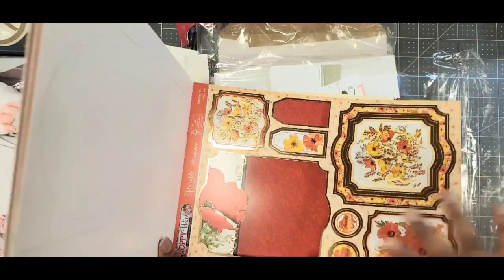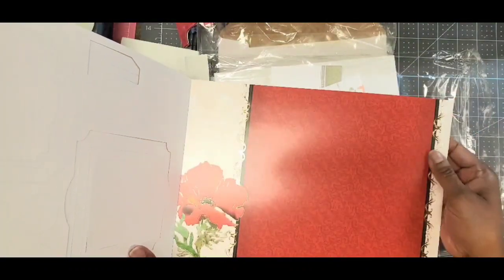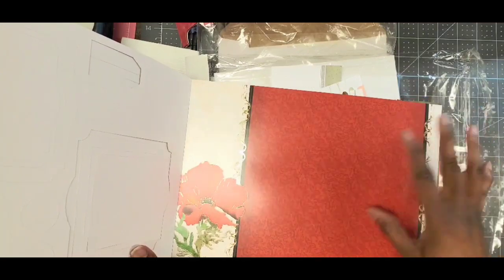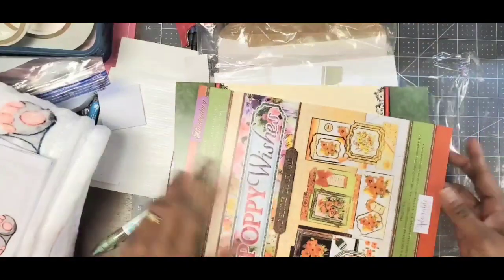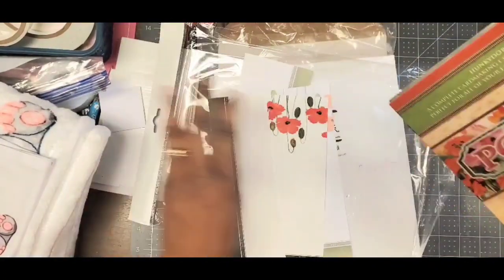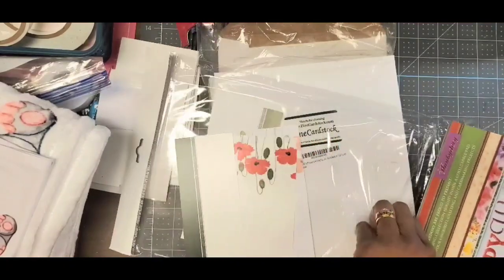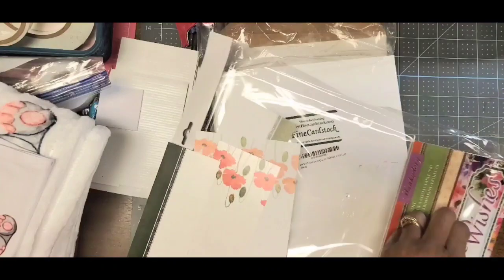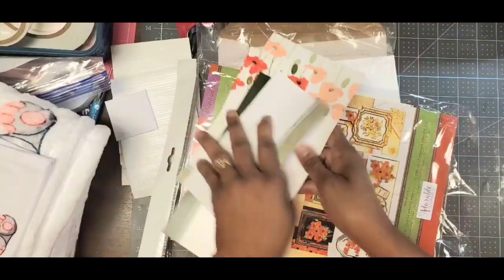This is the cardstock you can use to make your cards. I actually cut them down and used them as my card covers. That is the Hunky Dory Deluxe Craft Pad — I wish I'd bought two of those because they turned out really pretty.